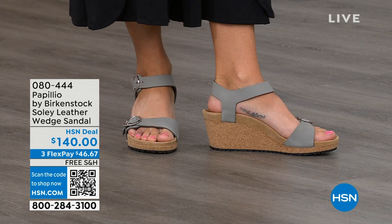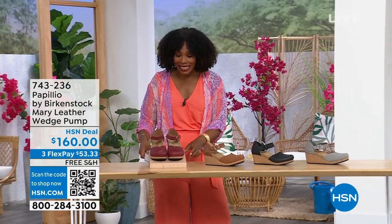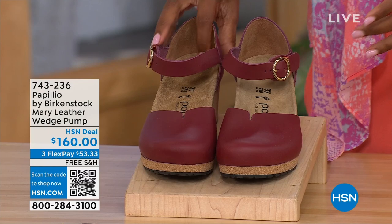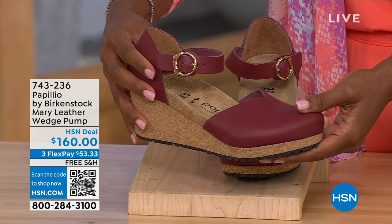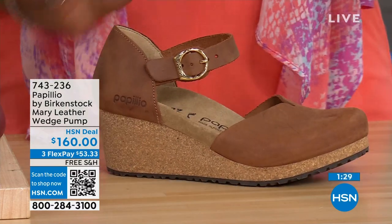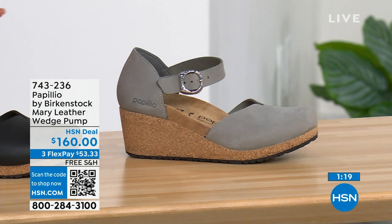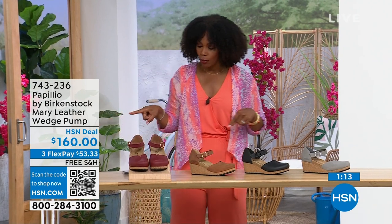Since we're talking wedges — those were the Soli by Papilio. These are called the Mary Jane, also by Papilio by Birkenstock. We all know the Mary Jane style, maybe from when we were kids. Now we've got them in Birkenstock in a wedge. Colors: wine, cognac, black with a black buckle, and dove gray with a silver buckle. The cognac and wine both have gold buckles. Sizes 5 to 11 and a half.